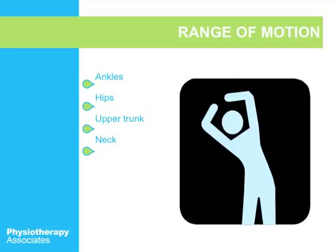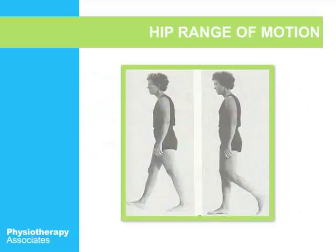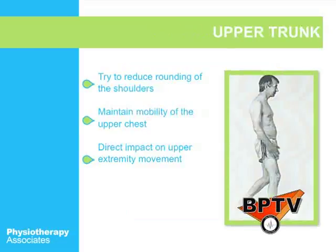For range of motion, you want to make sure you have proper range of motion in your ankles, hips, trunk, and neck, and you can achieve this through stretching. If you have problems with osteoarthritis, you can see your doctor or a physical therapist to help improve your range of motion. If you don't have adequate hip range of motion, you actually won't be able to walk properly — you may be tight and that can lead to falls. Also, keeping your shoulders back and upper chest upright can help your arm movement, and if you have rounded shoulders and a forward head, that can throw off your balance as well.